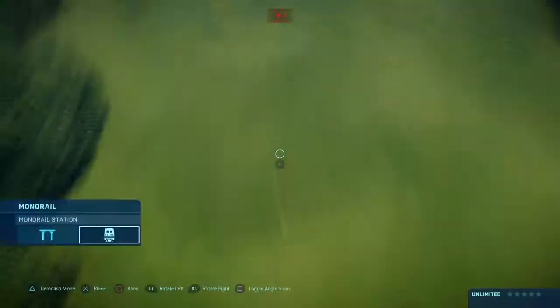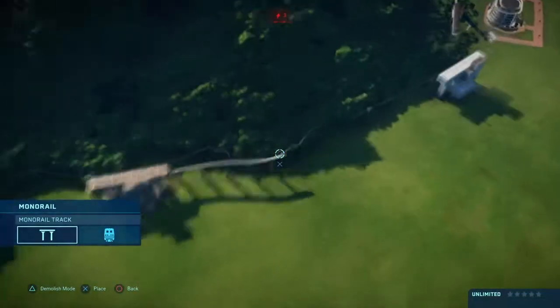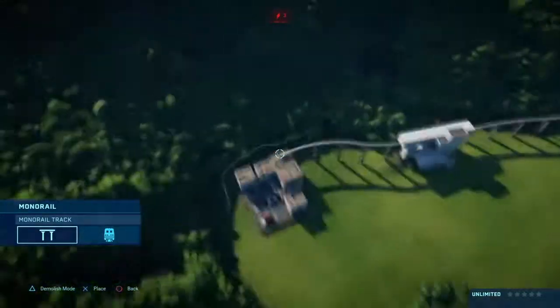Welcome back guys to part 2 of Jurassic World Evolutions. Today I'm going to be installing a monorail, a little shopping area and my research facilities.